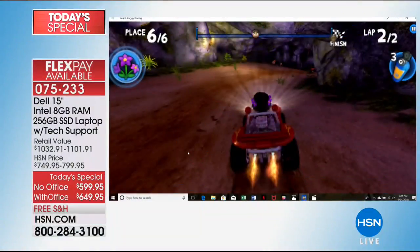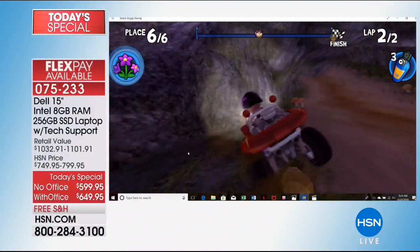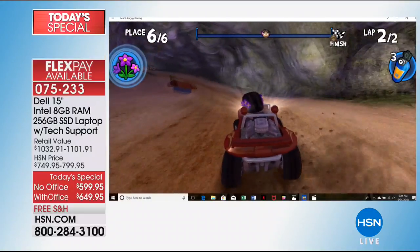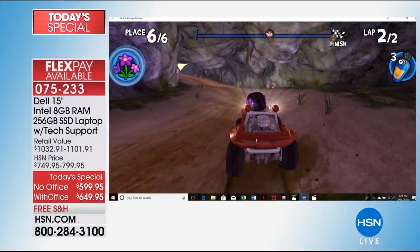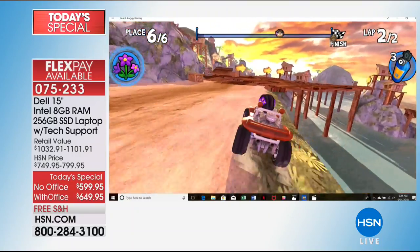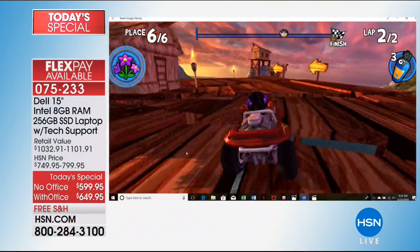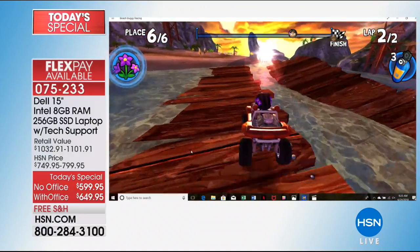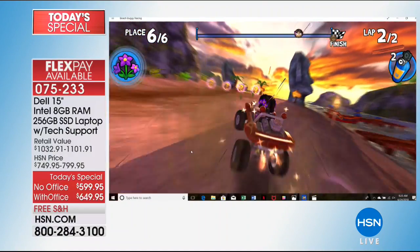I want to jump in and just show you on my computer — I'm playing a video game that I have on here. It's quick, fluid, and responsive because of all those things I mentioned. First off, it's that Intel processor with an Intel HD video card. So my graphics, even on my video game, look absolutely stunning. It's also that fast SSD hard drive that gives me that quicker response time.